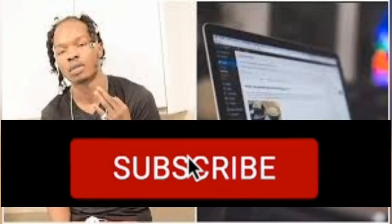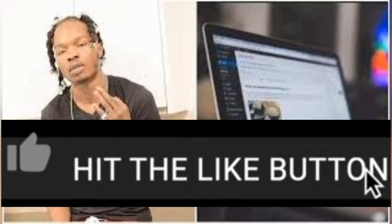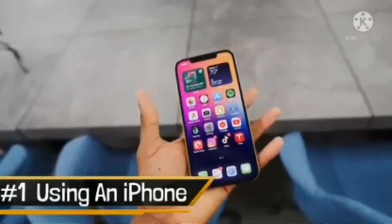Before we dive into the identification signs, kindly subscribe and turn on the notification bell, and also leave your comment about this video. Let's go into this because we don't like to waste your time.